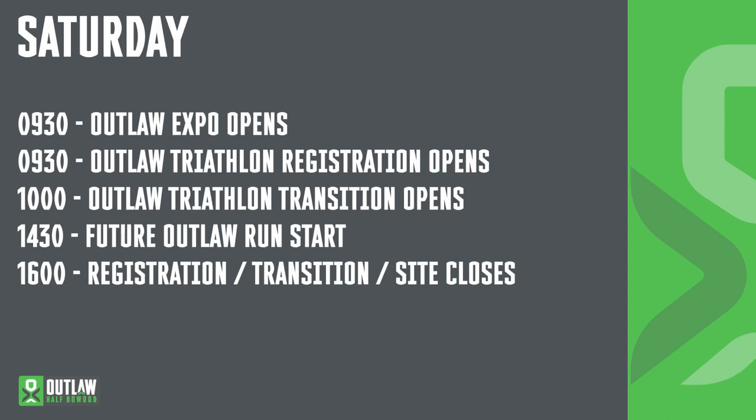Saturday is all about preparation. The Outlaw Expo and Outlaw Registration opens at 9.30. Transition will open at 10, with the Future Outlaw event starting at 2.30. Race Registration, Race Transition and the site will be closing at 4pm.